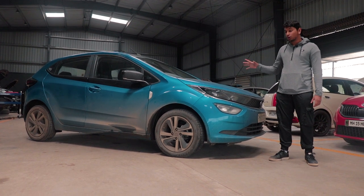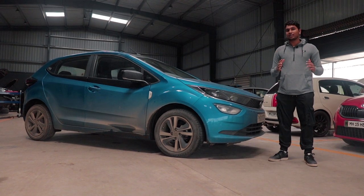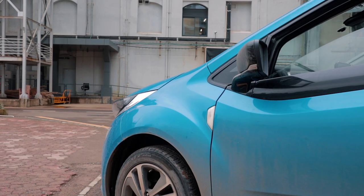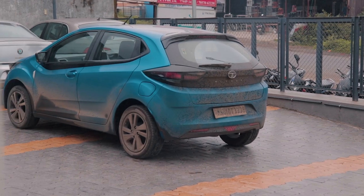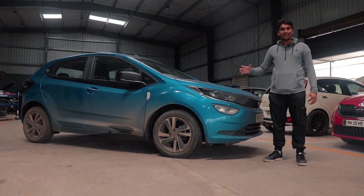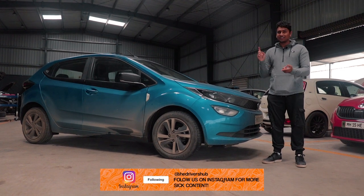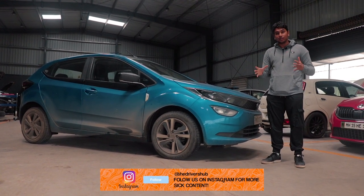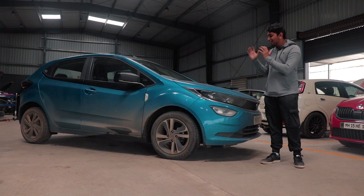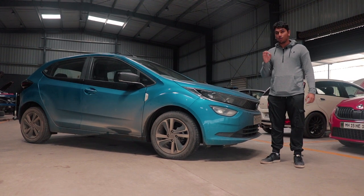When it comes to the looks, I think the Altroz is probably the best-looking car in the segment. It has very attractive elements in terms of its design. I love the way the headlights look. I love these haunches on the front fender and I love the back end as well. It looks very futuristic and very sharp. As you can see from the absolute filth on the car, we have used it thoroughly in the most harshest of conditions possible — in traffic, off-road situations, on the highway, and it has fared very well.